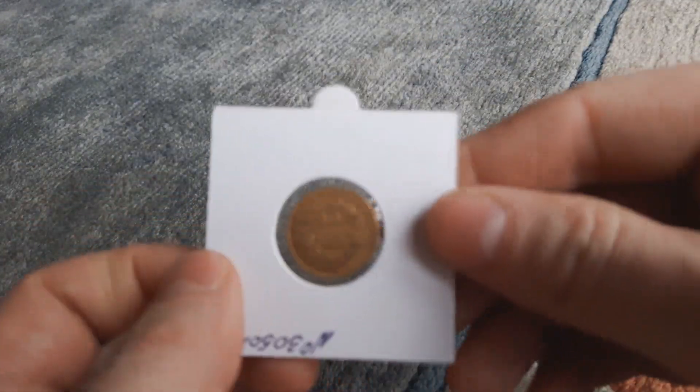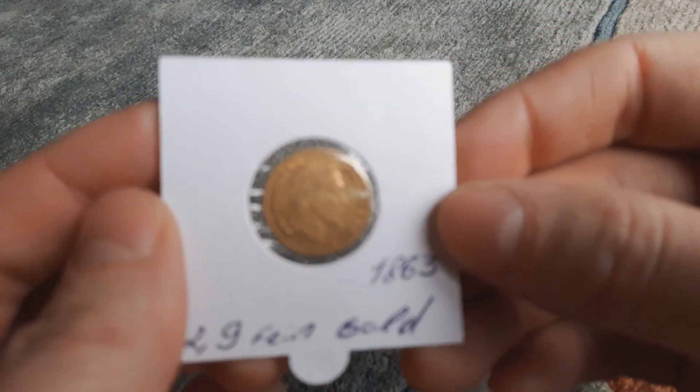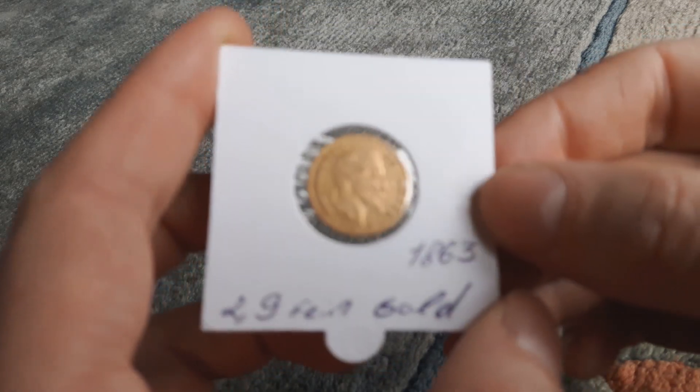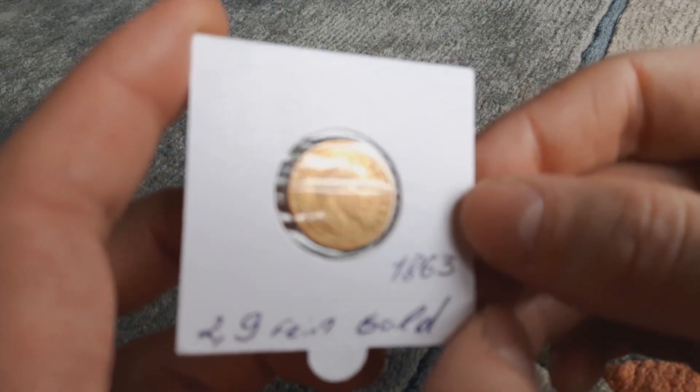The next one is another 10 Francs, 1863 VB, with a mintage of one million, nine hundred and five thousand. The price was 2.1 percent over spot price.